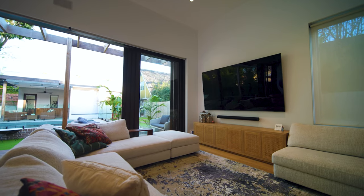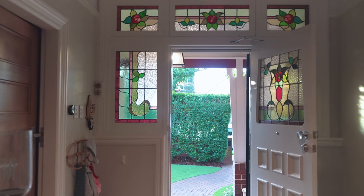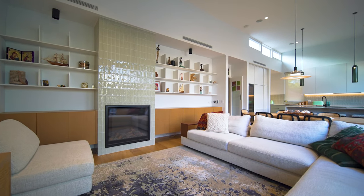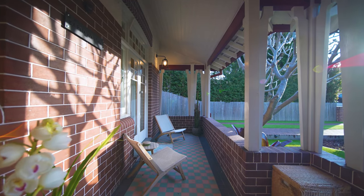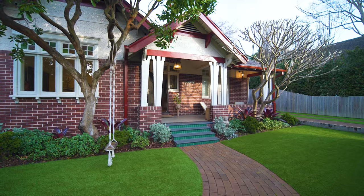Beautifully finished throughout, this home offers luxe living and a perfect fusion of original features including tall ornate ceilings, marble fireplaces, lead light glass, ducted air conditioning, hydronic heating, white oak timber floors, built-in custom joinery and robes, as well as a 13 kilowatt solar system.